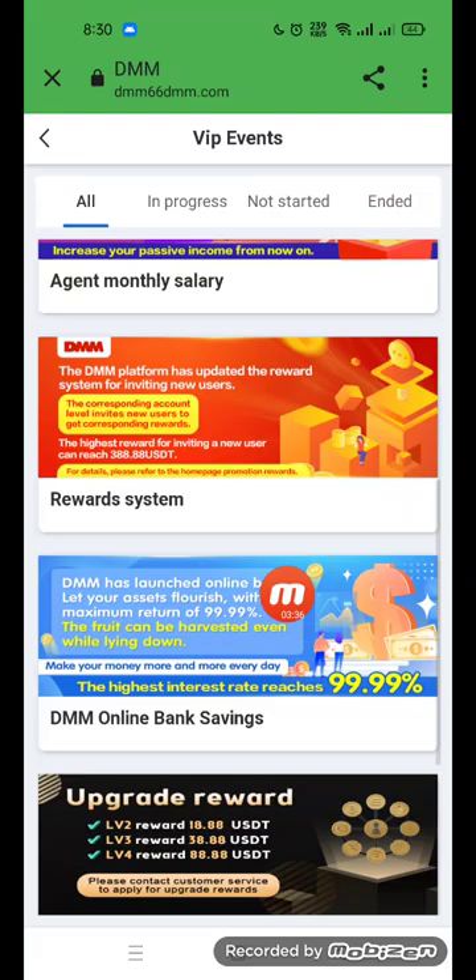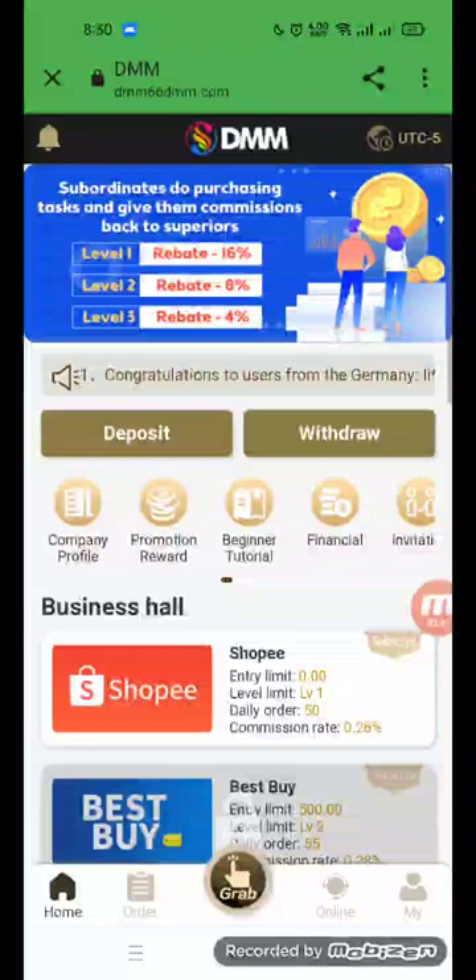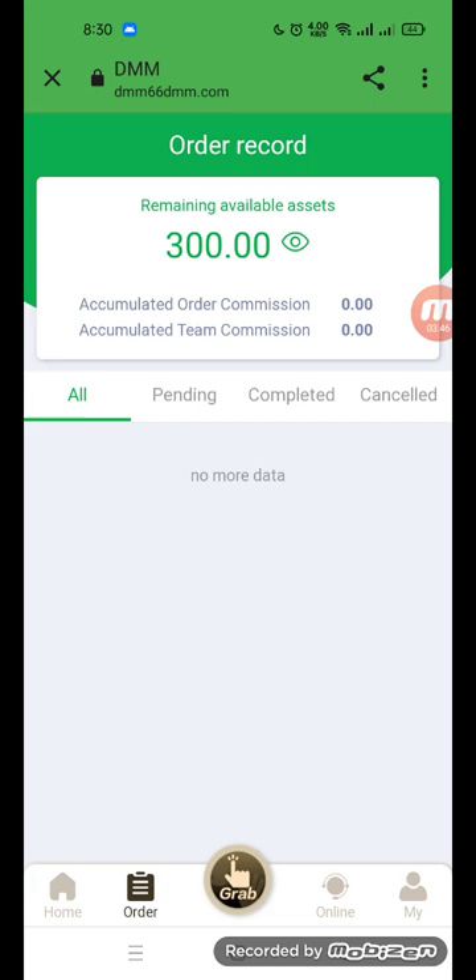Go to VIP events to see all DMM manual rewards, personal income, agent monthly salary, reward system, DMM bank saving upgrade reward, and agency reward. Go to the order option where you can see my order of 300 with statuses: pending, complete, and cancel.